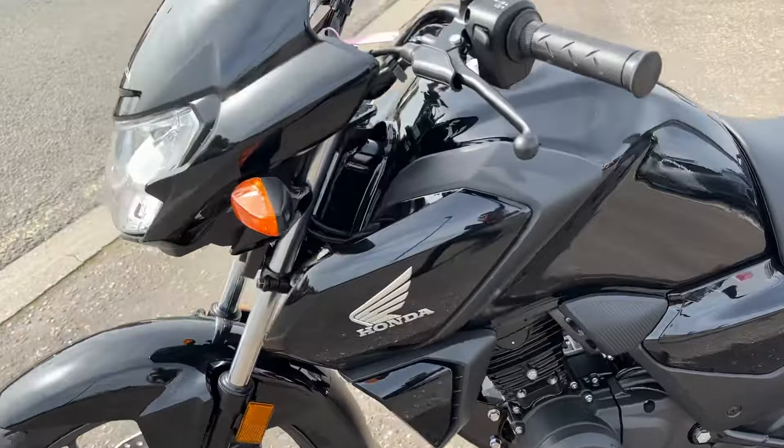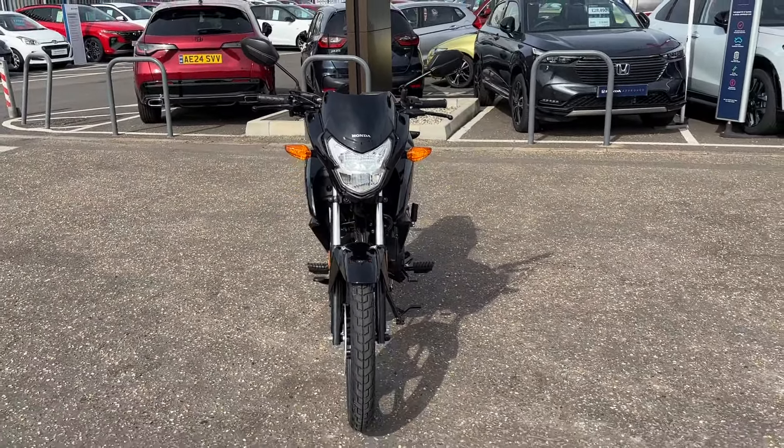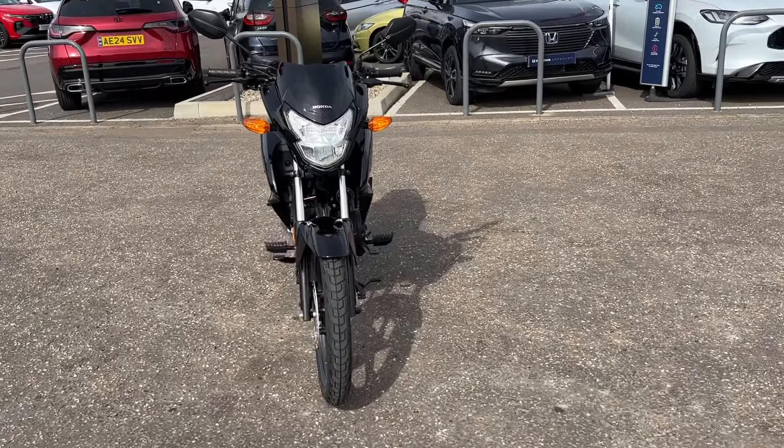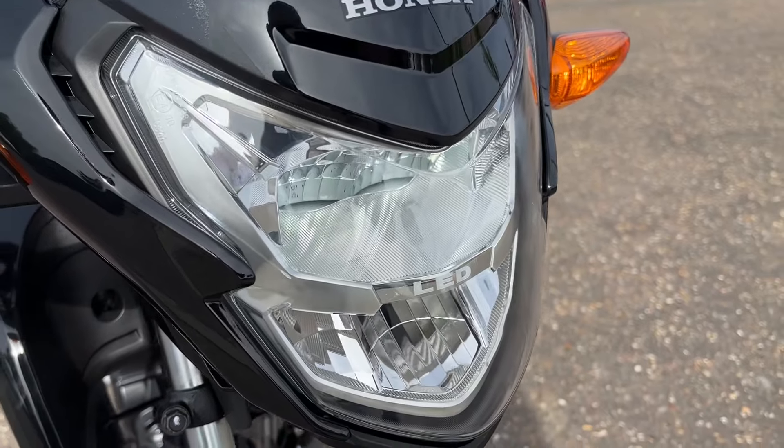An entry level into the geared motorcycles within the Honda world. These retail currently at £3,149, come taxed for a year on the road, with two years warranty and also two years breakdown cover.